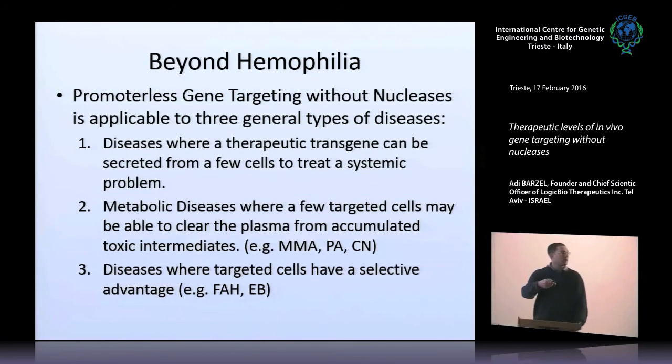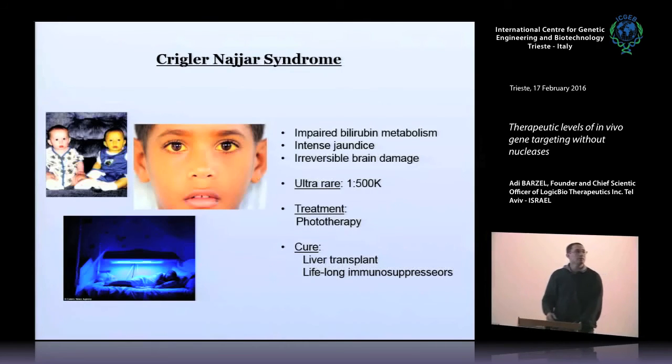How can we go beyond hemophilia? The GeneRide approach can be applied to several disease categories. First, diseases where a therapeutic transgene can be secreted from a few cells and treat a systemic deficiency — hemophilia is one example. Second, metabolic diseases where a few targeted cells may clear the plasma from a toxic intermediate, including methylmalonic acidemia, propionic acidemia, and Crigler-Najjar. Third, diseases where targeted cells have a selective advantage — if you target just a few cells, they may expand, yielding much more transgene product. These include tyrosinemia (FAH deficiency), epidermolysis bullosa, and AAT deficiency among others.